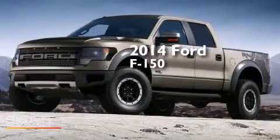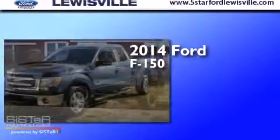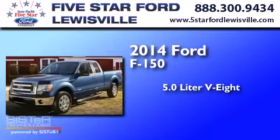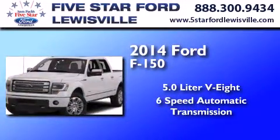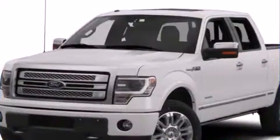This is a 2014 Ford F-150. It features a 5.0-liter, eight-cylinder engine, a six-speed automatic transmission, and the added capability of four-wheel drive.